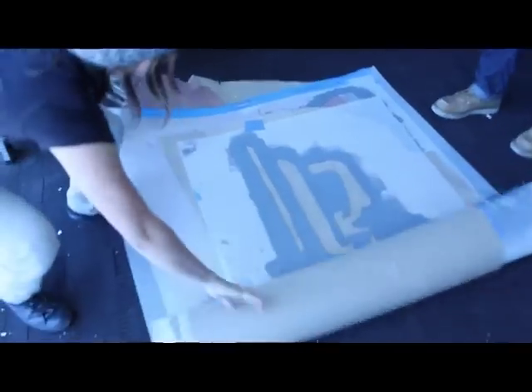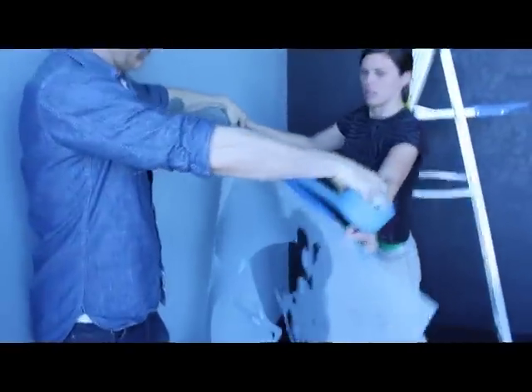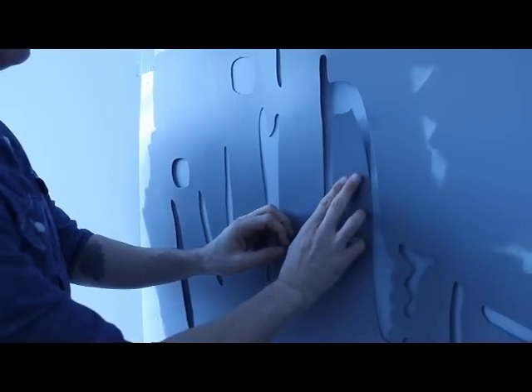They arrive at the hotel and start their setup. Working with these stencils was a real challenge, just because of the size. The biggest one was over 8 feet. Even with strong arms, getting them up there was a real challenge — two people, definitely, and plenty of tape.